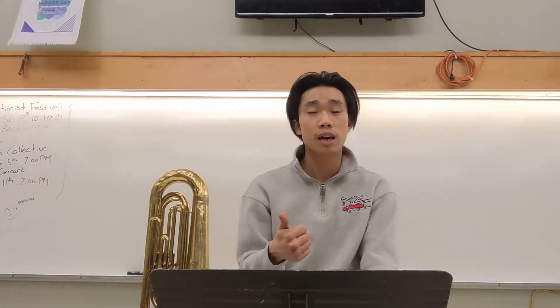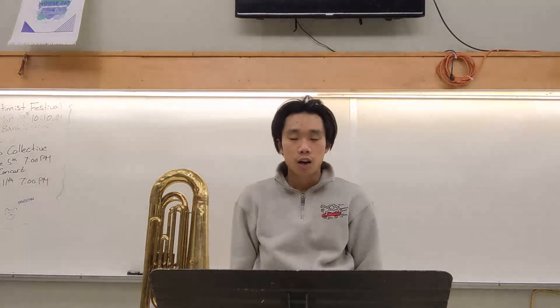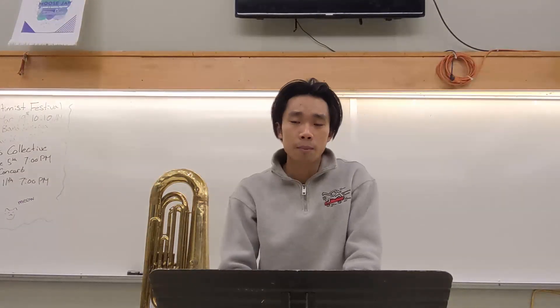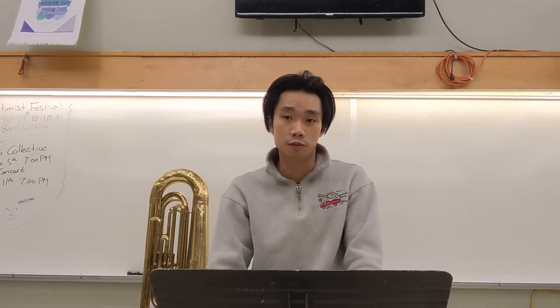Hi, my name is Casey Ling, and I run the band program at Peacock here. We have three main bands: our Grade 9 band, our Grade 10 to 12 band, and our Jazz band. Our Grade 9 band alternates days with our Grade 10 to 12 band, and our Jazz band happens every Tuesdays and Thursdays from 3:30 to 5.